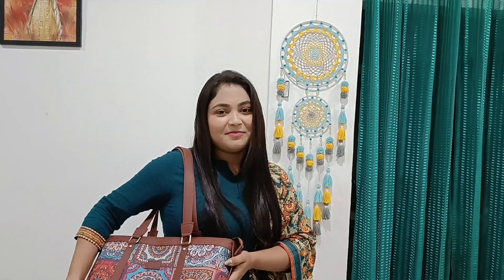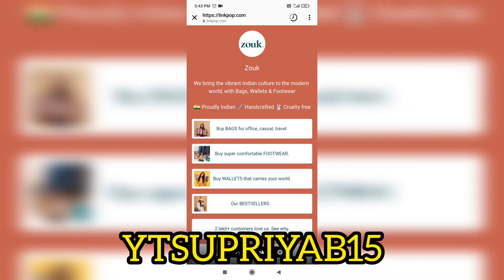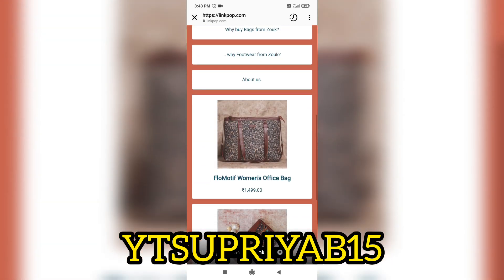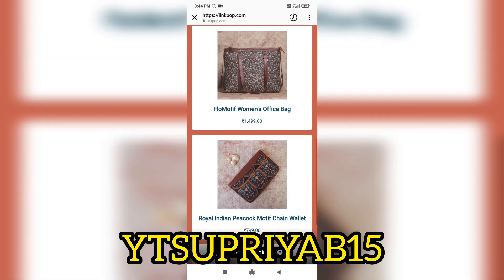I am going to show you the description. I will show you the official website and you can go to the Instagram page. I will show you the official website with a discount coupon code.